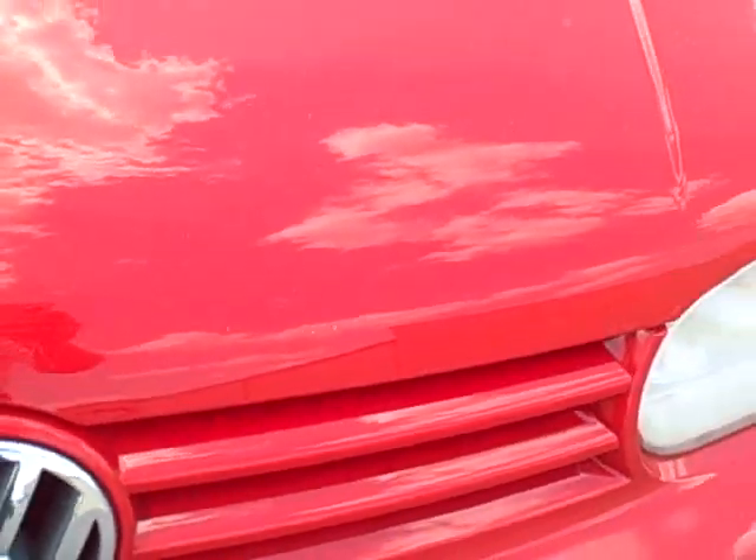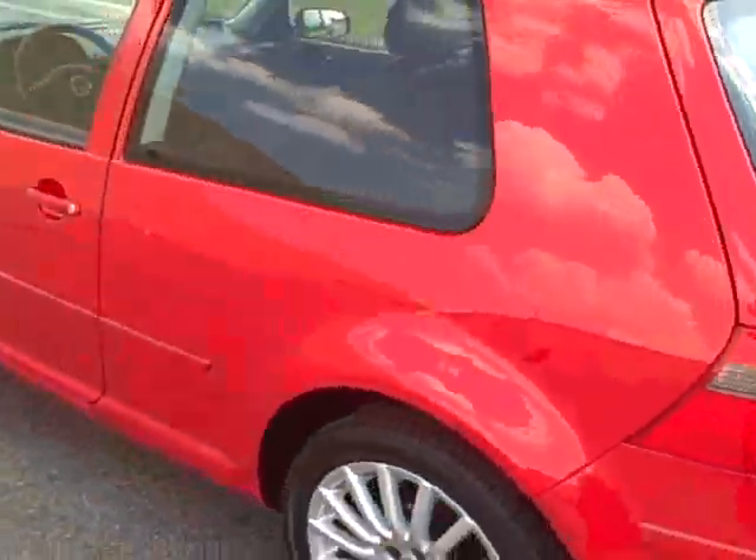It has a few small rock chips on the hood. There's a little door ding here. And then a few little scuffs on the back bumper here. Other than that, this car is in perfect condition.